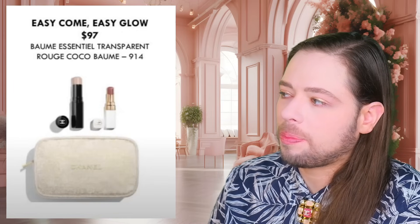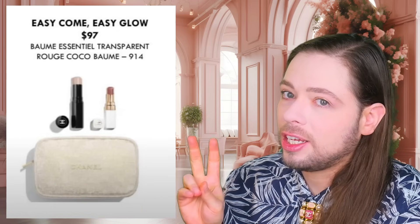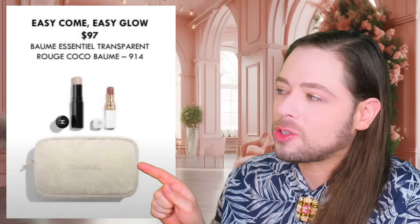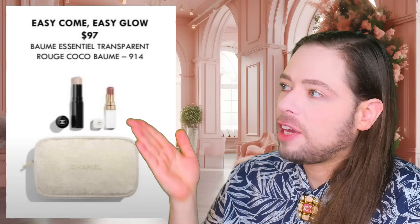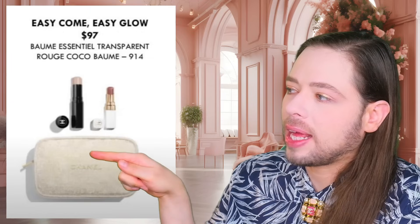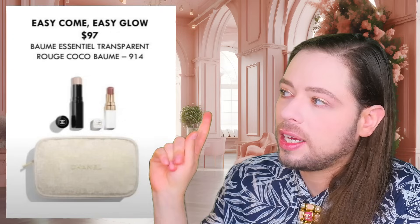For $97, it's kind of giving more or less the same price you would pay if you bought these two separately. Maybe Chanel charges you a little bit more because you get the pouch. The pouch does not have the protruding little fabric pieces on the side that you could turn into a bag — Chanel stopped manufacturing these with those added fabric pieces. If you buy the Transparent Bomb Essentiel and the Rouge Cocoa Bomb shade 914, you get them sent in this. It's a limited edition, so they're going to go fast.